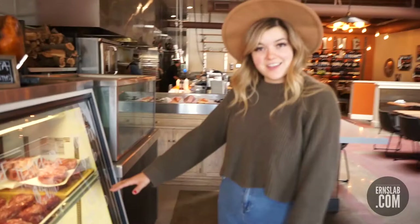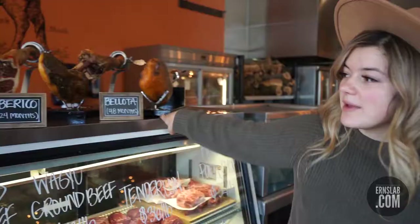A couple of boneless options — that's going to be my New York, my boneless ribeye, and my dry-aged ribeye if you're into that. They're all aged at different times.